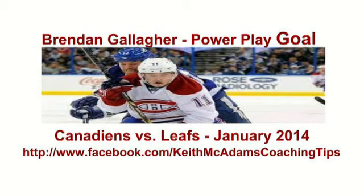Welcome back to another session of Keith McEddop's Coaching Tips. Today we're going to look at the Montreal Canadiens' power play versus the Toronto Maple Leafs. Let's go to the teaching points.